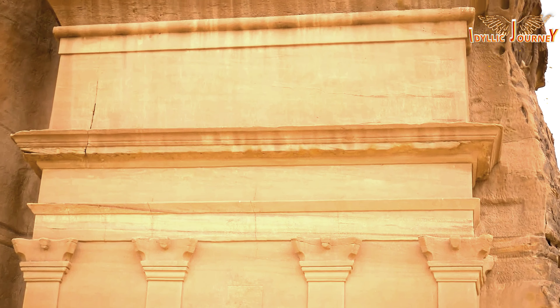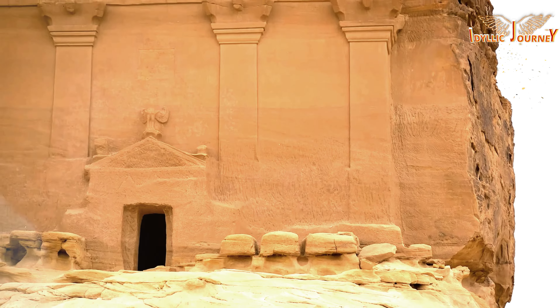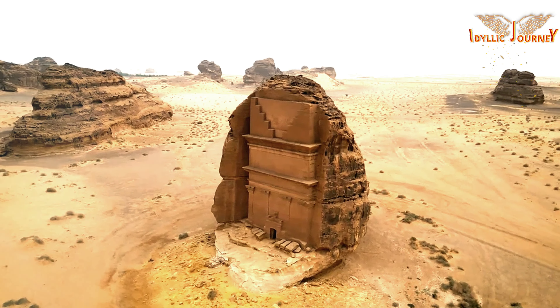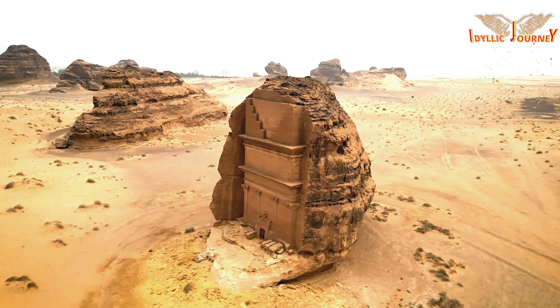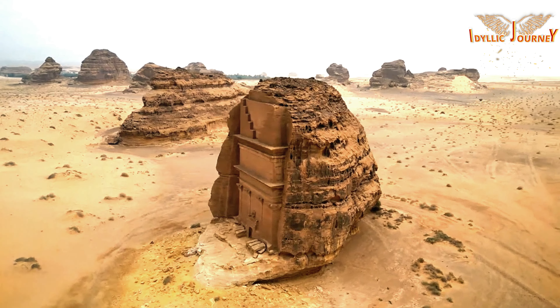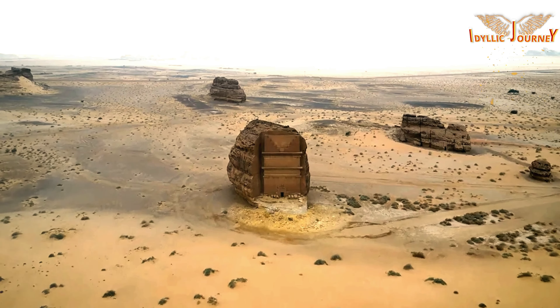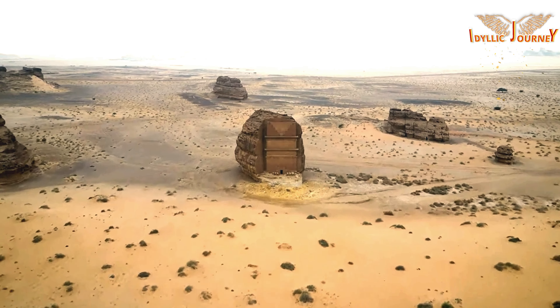The archaeological park of the necropolis was created in 1972. In 2008, it was declared a World Heritage Site by UNESCO — the first site in Saudi Arabia to receive this distinction.